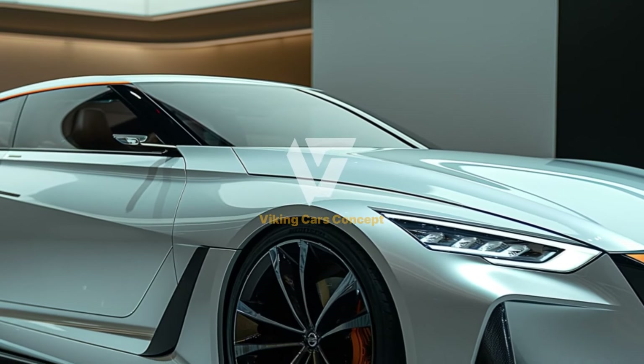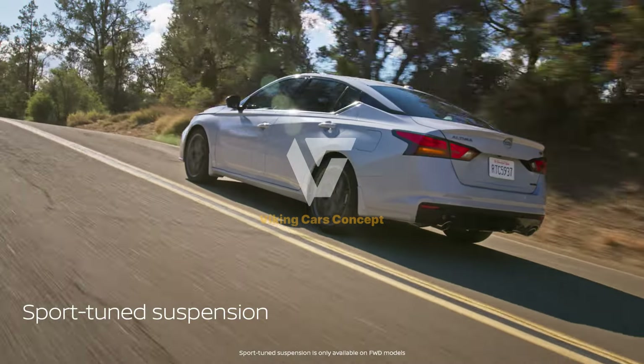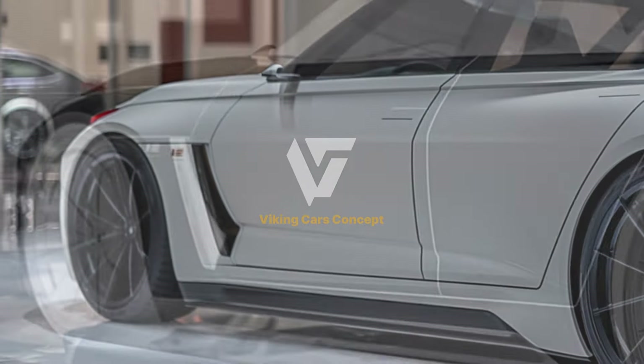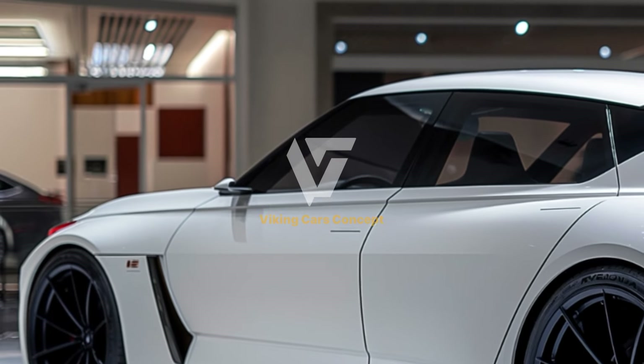The 2025 Nissan Altima's sleek and modern design is beautifully accentuated by its white finish. The crisp, clean lines of the body give it a sophisticated and aerodynamic look. Up front, the signature V-Motion grille is flanked by sharp LED headlights, providing excellent visibility and a touch of elegance.